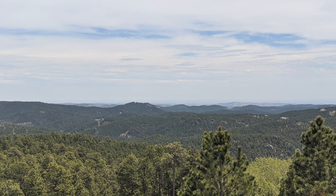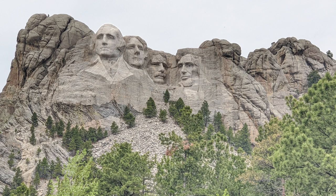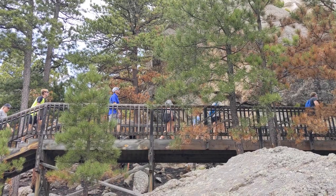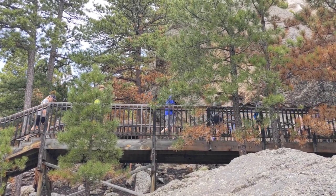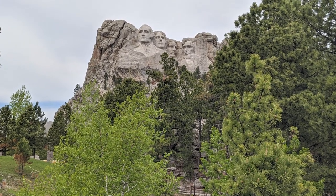When you hear about South Dakota, the first thing you think about are the majestic Black Hills, specifically Mount Rushmore National Memorial. In today's adventure, we will take you with us to tour this iconic national monument and learn a little bit about the history behind it.